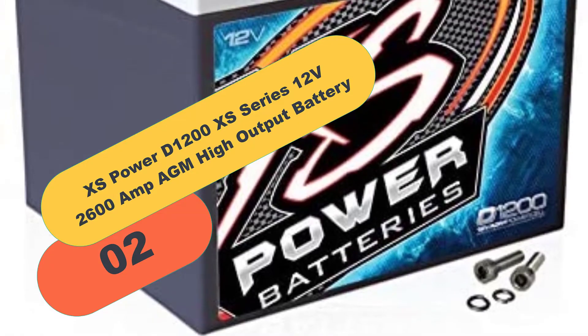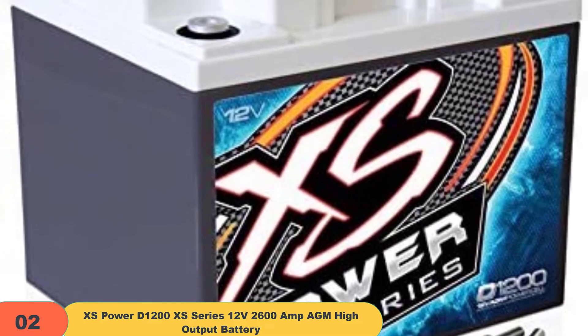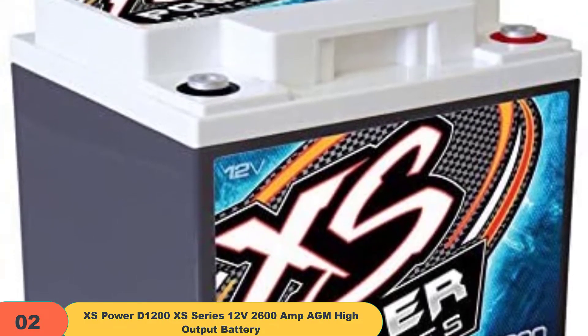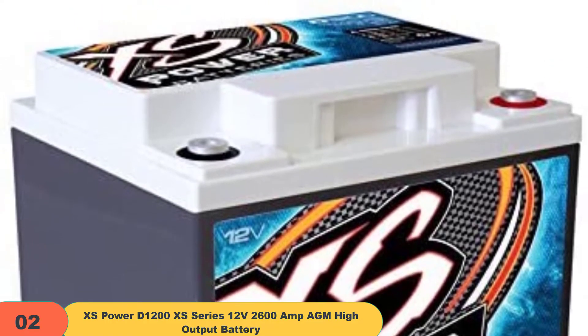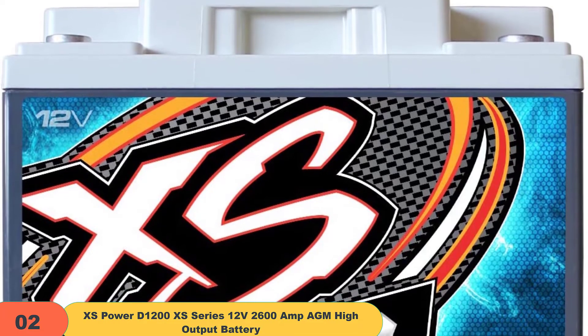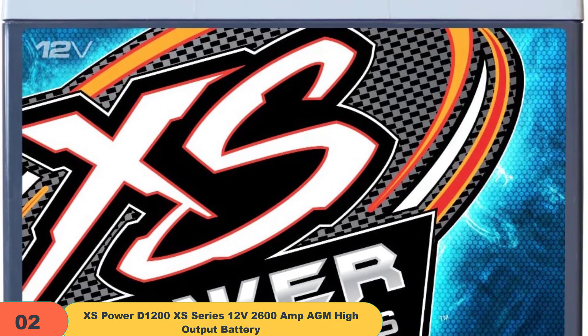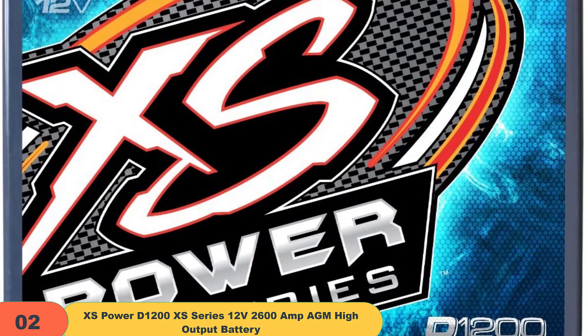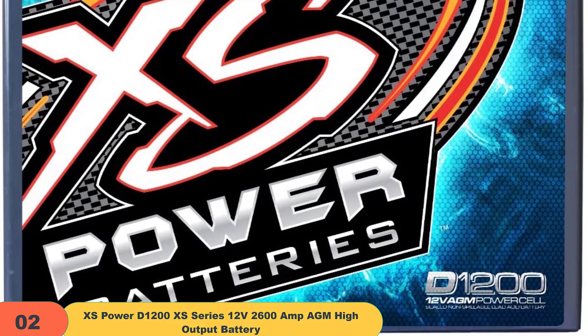At number 2 on our list, we have the XS Power D1200XS Series 12V 2600 Amp High Output battery. XS Power has a battery for every type of racing. Their batteries range from 12 pounds to 30 pounds. They use the highest energy density chemistry available. They are spill-proof, sealed, valve-controlled, and vibration-resistant, with ultra-low internal resistance, and can be mounted in almost any position.